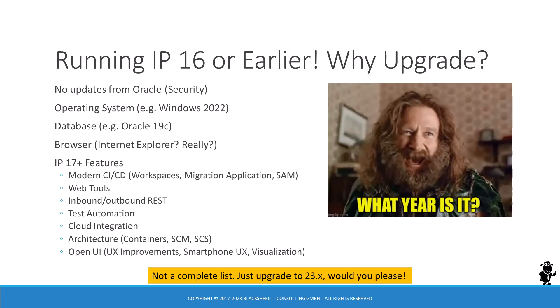Let's consider some facts about a version of Siebel CRM that is seven years or older. There are no updates or patches from Oracle. Current versions of operating systems such as Windows 2022 are not supported. The same is true for other backbone infrastructure components such as the relational database management system — IP16 and earlier are not certified on modern versions of Oracle Database. Browser support is another reason to keep Siebel CRM up to date.